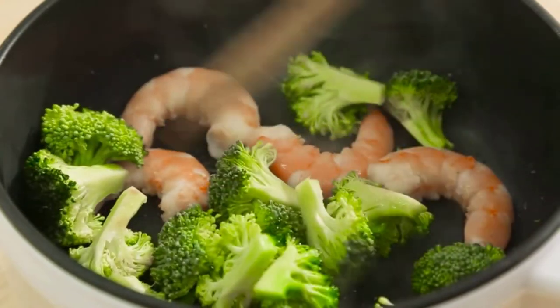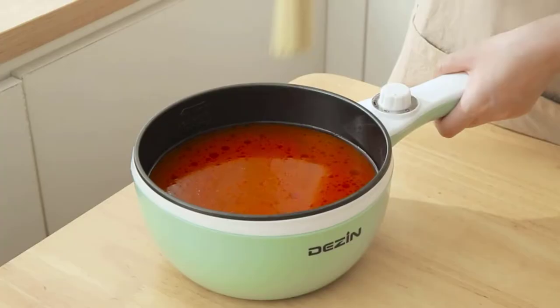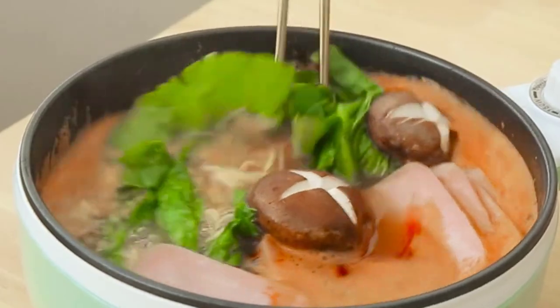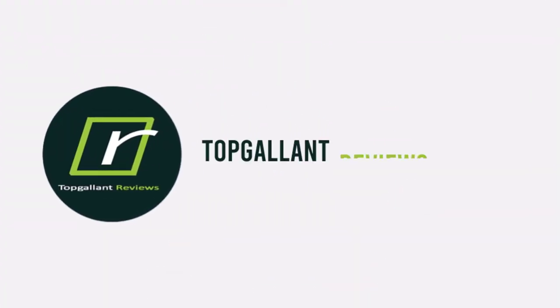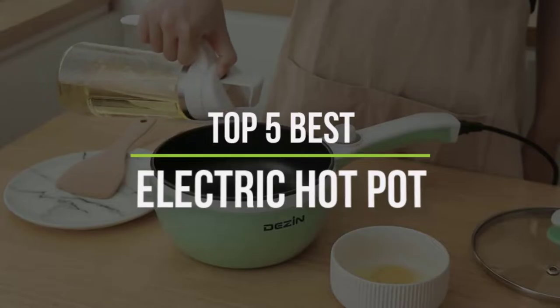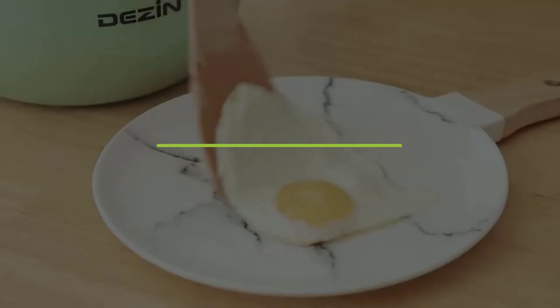Electric hot pots are becoming more and more popular as people are starting to understand all the benefits they come with. We have picked 5 electric hot pots of different styles, capacities, and functions. In this video, we will discuss the top 5 best electric hot pots in the current market. So let's get started.